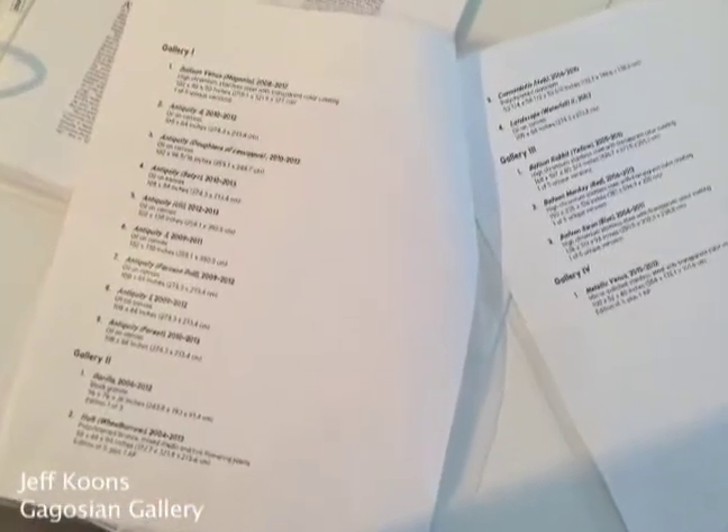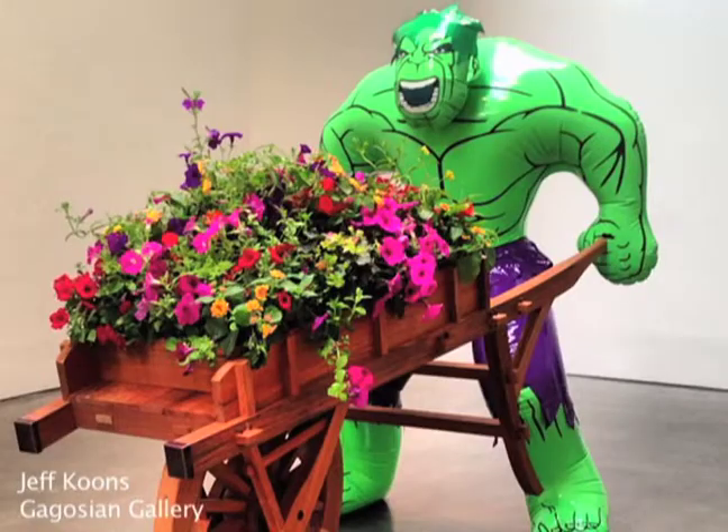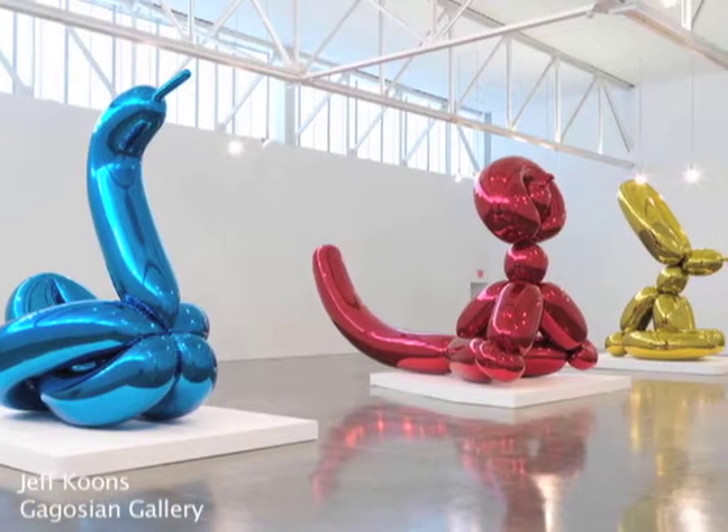And the infamous Jeff Koons is at two galleries now. Gagosian is the one to go see. Your eyes will deceive you, so grab a list of works when you enter the gallery. Pay attention to the materials, because this is a painting, not a photograph. This is bronze and stone, not plastic. These balloons weigh several tons.